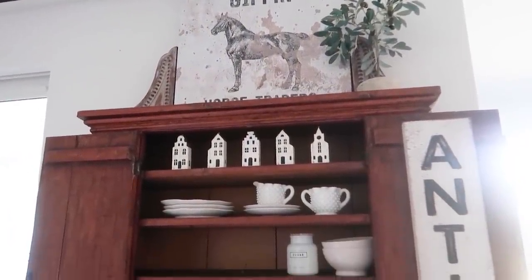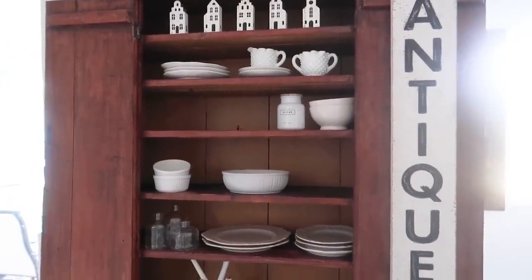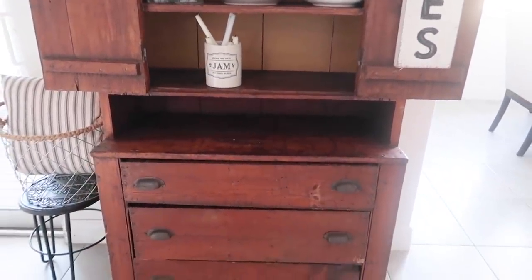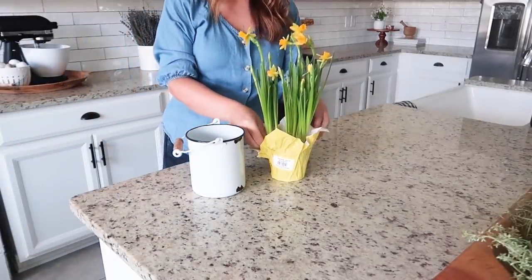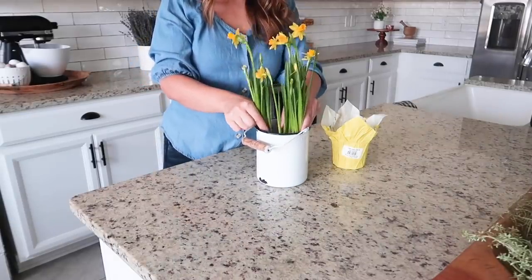Next up is my hutch and I love decorating this area with a rustic vintage vibe. So I'm adding these real tulips from Trader Joe's and I'm just transferring them into a little metal container just to give it a more farmhouse feel. These are the only living flowers in my house at the moment.